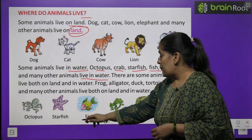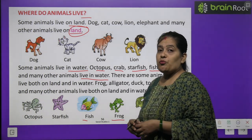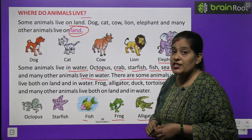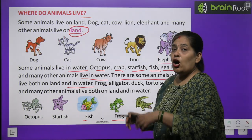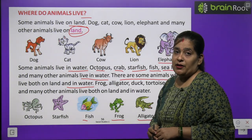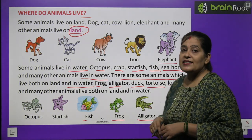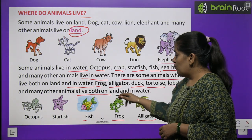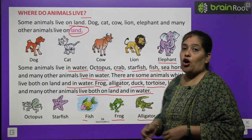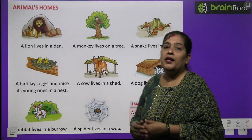Toh paani mein rehne wale janwar hain: machhli, frog, alligator, duck, starfish, octopus — ye sab paani mein rehte hain. There are some animals which live both on land and in water. Kuch janwar aise hote hain jo paani mein bhi rehte hain aur land par bhi rehte hain. Wo hote hain frog, alligator, duck, tortoise, lobster and many other animals.